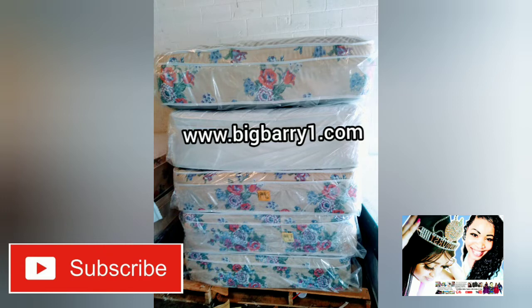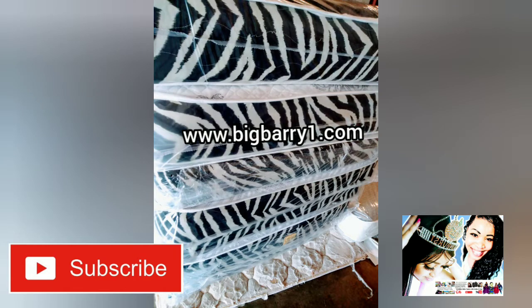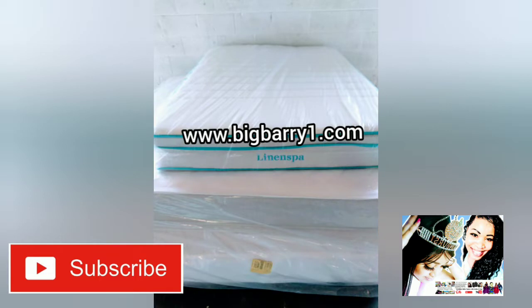You can just surf right on through to find the mattress that is just right for you. You can visit us online at BigBarryOne.com. That's BigBarryOne.com.